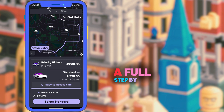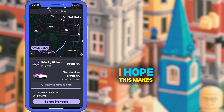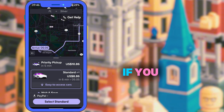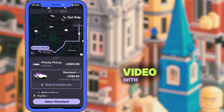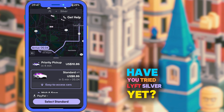There you have it — a full step-by-step on how to activate and use Lyft Silver. I hope this makes transportation feel a little less intimidating and a lot more empowering. If you find this video helpful, don't forget to like, subscribe and share this video with someone who might need it. Let me know in the comments: have you tried Lyft Silver yet?